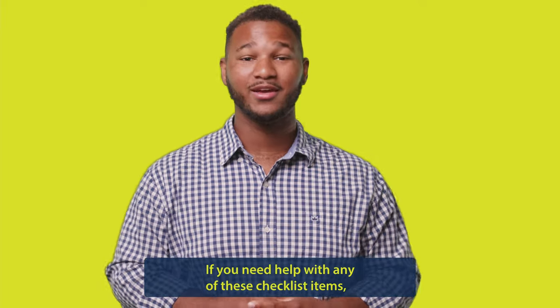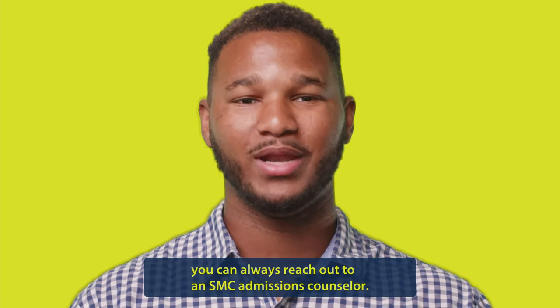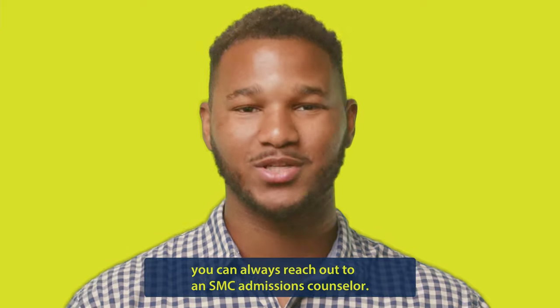If you need help with any of these checklist items, you can always reach out to an SMC Admissions Counselor.